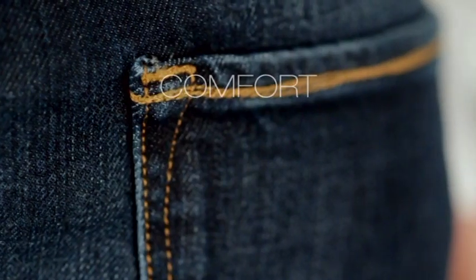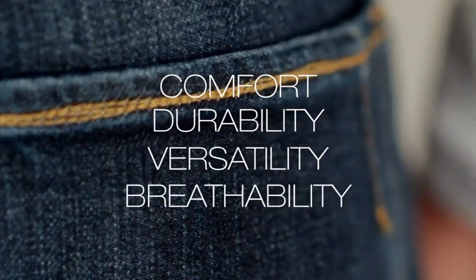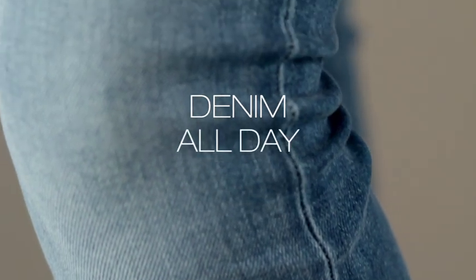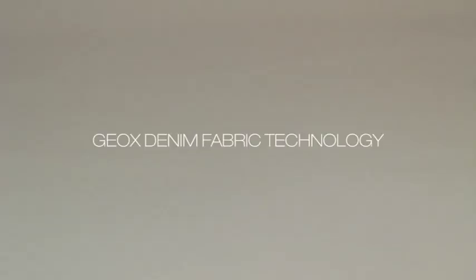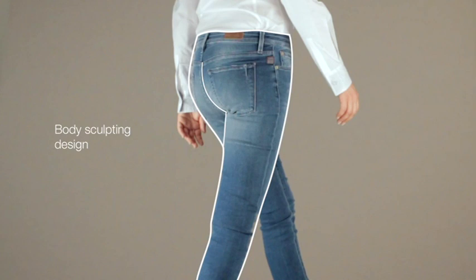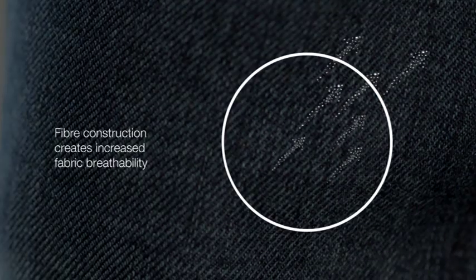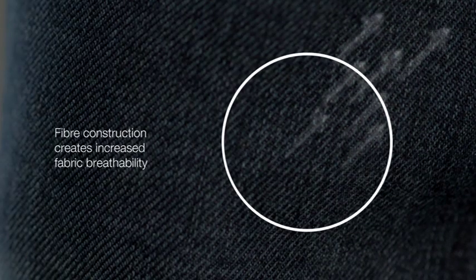Blue Geox denim features high-performance stretch denim that returns to its original shape better than any other stretch denim. It combines high-tech fiber technology with the original visual appeal of authentic denim. Body sculpting design and cuts deliver an optimum fit and comfort. The fiber construction creates increased fabric breathability that allows for day-long wearability comfort.